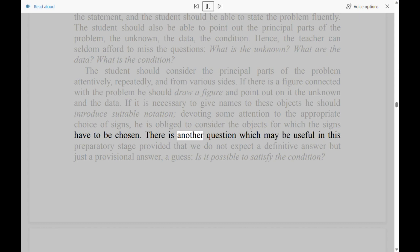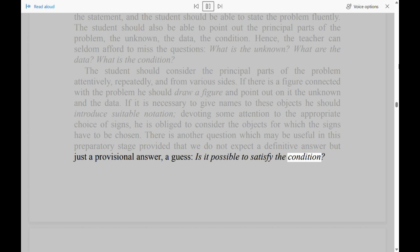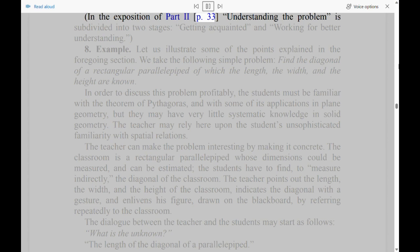There is another question which may be useful in this preparatory stage, provided that we do not expect a definitive answer but just a provisional answer, a guess: 'Is it possible to satisfy the condition?' In the exposition of part 2, understanding the problem is subdivided into two stages: getting acquainted, and working for better understanding.